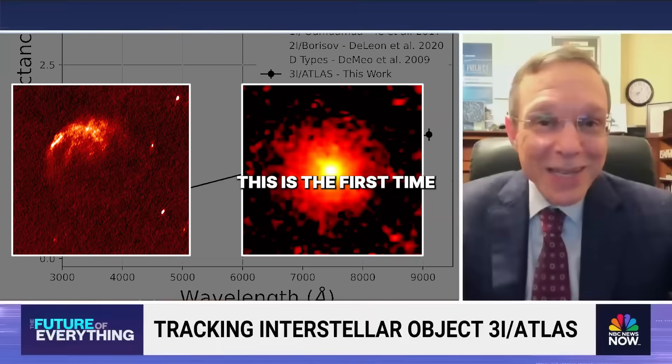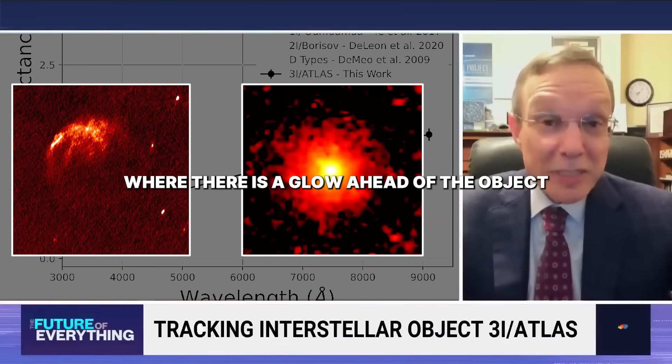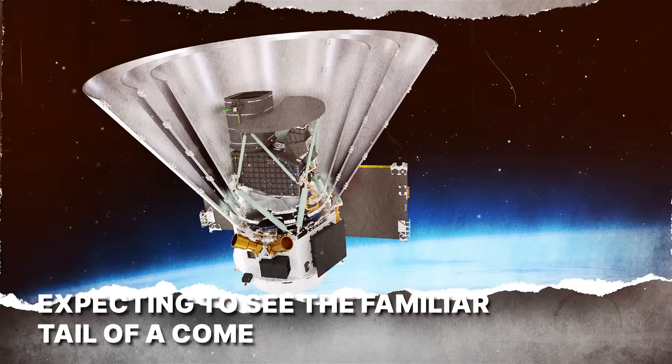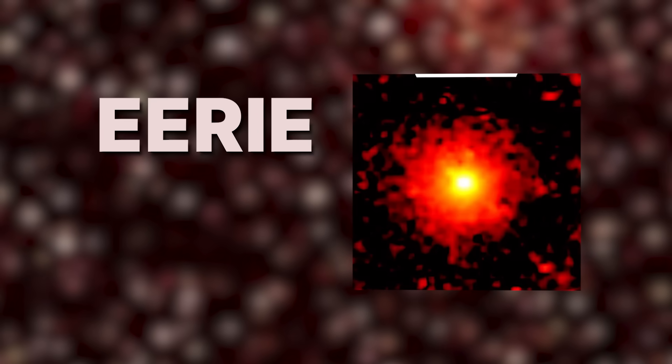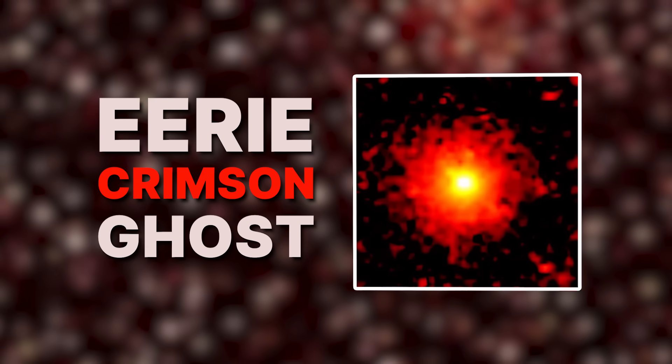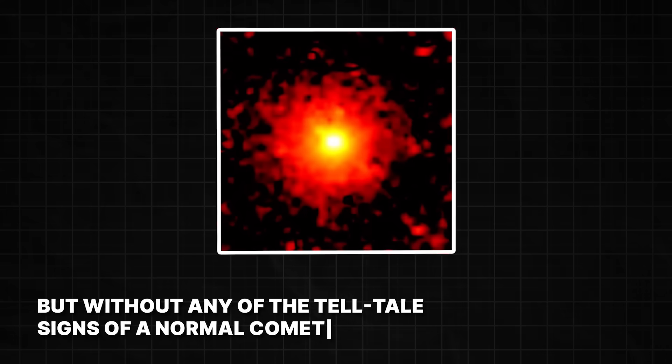This is the first time something like that is observed, where there is a glow ahead of the object towards the sun. Scientists aimed their telescopes expecting to see the familiar tail of a comet. Instead, they were met with an eerie crimson ghost that vents gas at an incredible rate, but without any of the tell-tale signs of a normal comet.